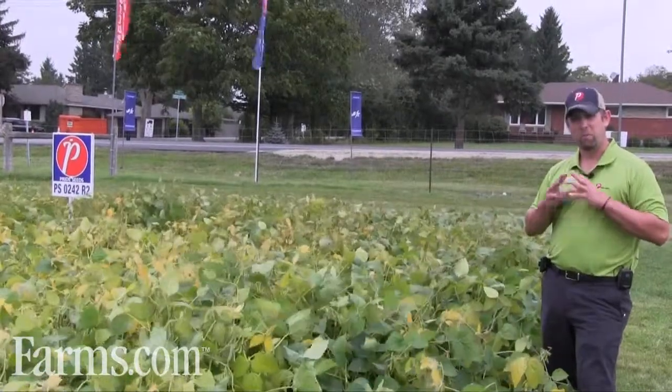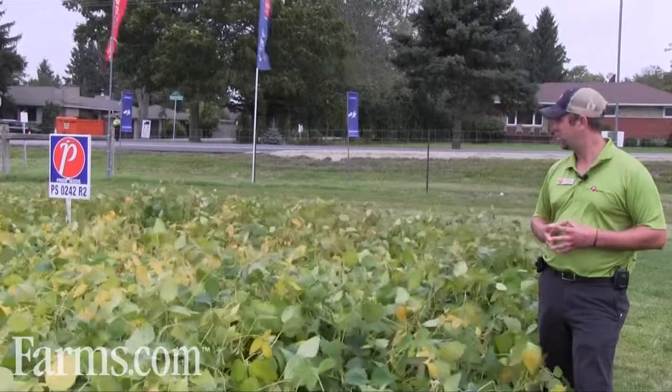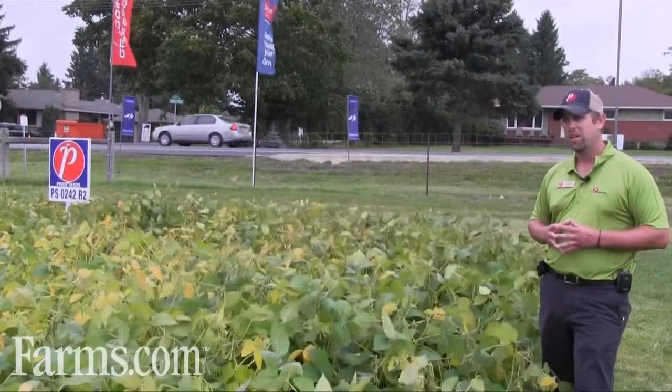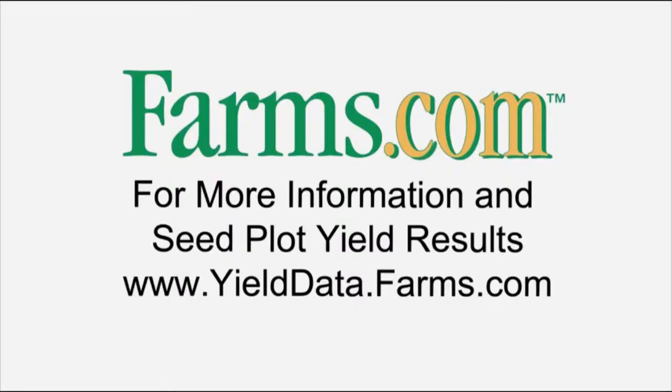High yielding — it usually matures right in its maturity group or maybe even slightly earlier, so in that earlier maturity they have no problem getting wheat in the ground. Once again, looking forward to seeing this one and yield results this year. This video is brought to you by farms.com.